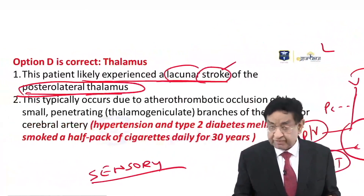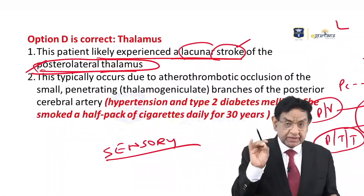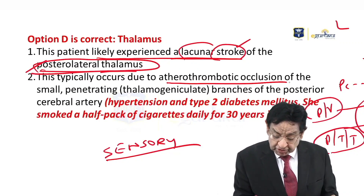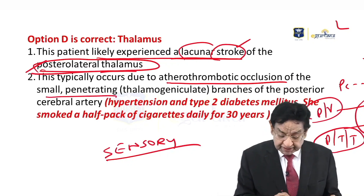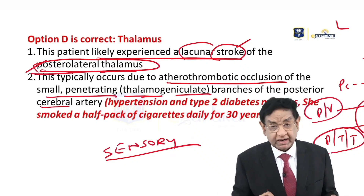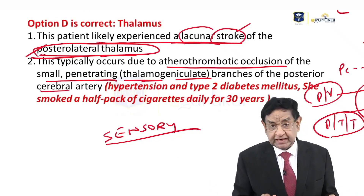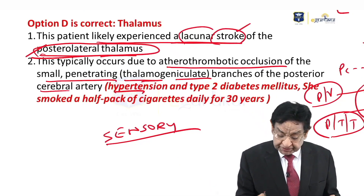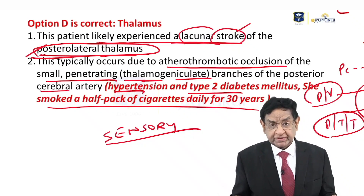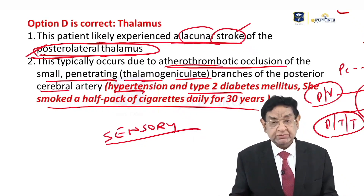Isolated lacunar stroke in the posterolateral aspect of the thalamus occurs due to atherothrombotic occlusion of the small perforating arteries — the so-called thalamogeniculate branches of the posterior cerebral artery. This patient has many features predisposing to atherosclerosis: hypertension, type 2 diabetes, and smoking half a packet of cigarettes for 30 years.